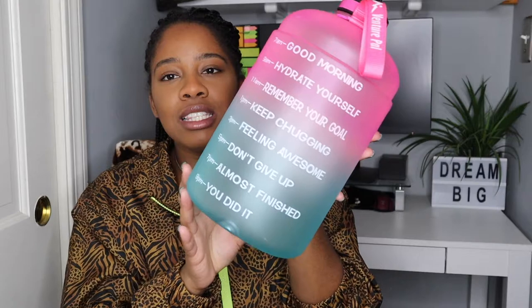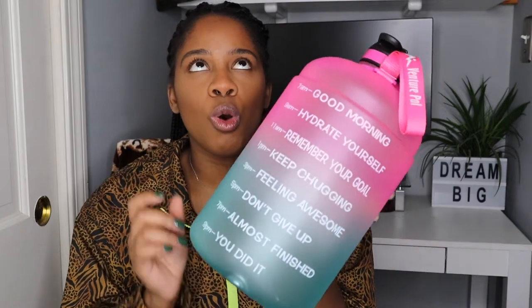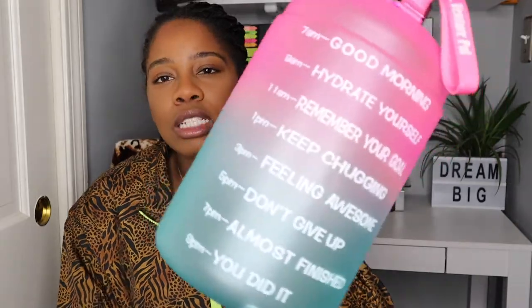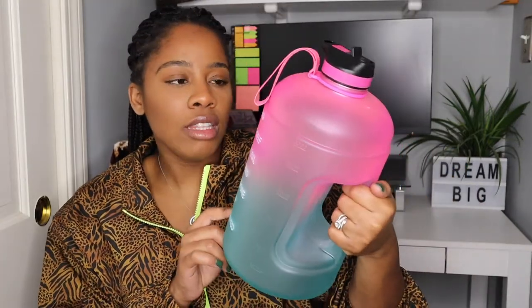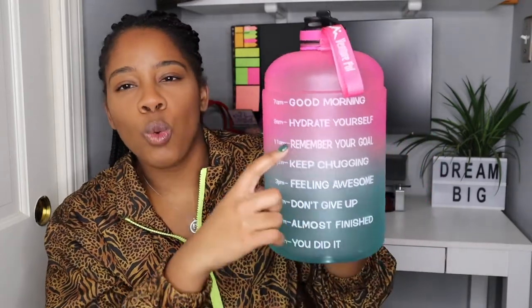The next thing I want to share is this water bottle right here. I've been slacking on my water intake so bad, and I really need to get my stuff together. So I picked up this water bottle — it's an entire gallon of water. I love that I'm able to hold it like this, and on the front it has some inspirational, motivational things to try to keep me going. At 7am it says 'good morning,' at 9am 'hydrate yourself,' and it marks where you need to be.